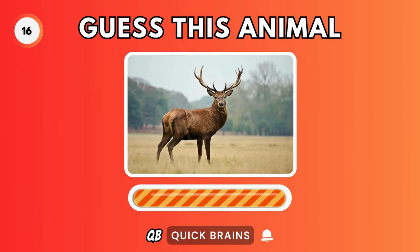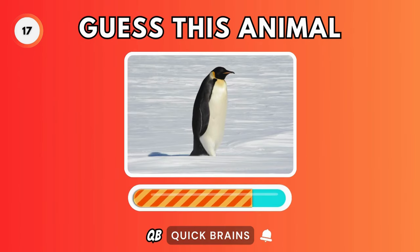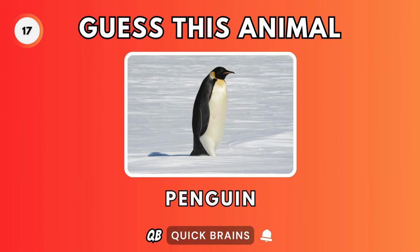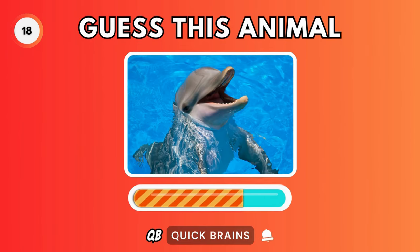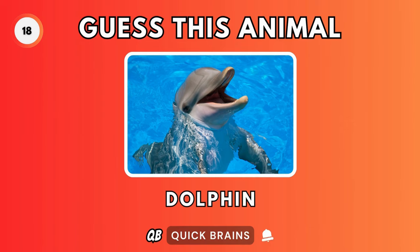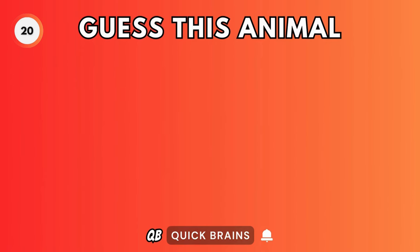Guess this animal. It's a dolphin. Guess this animal. It's a shark.